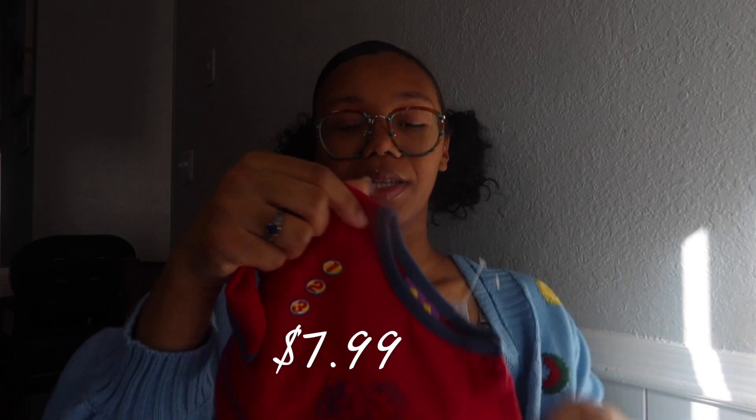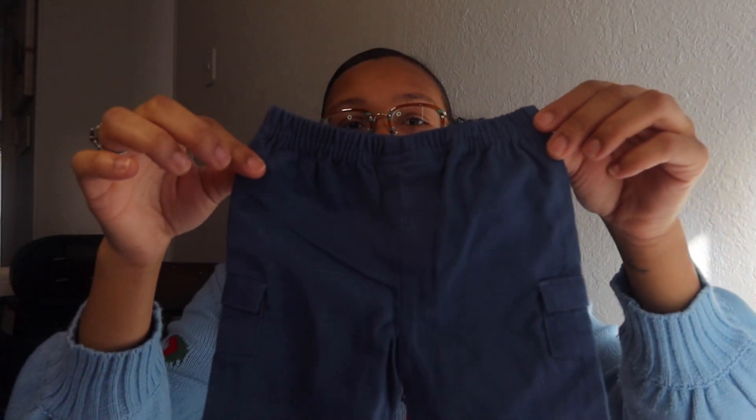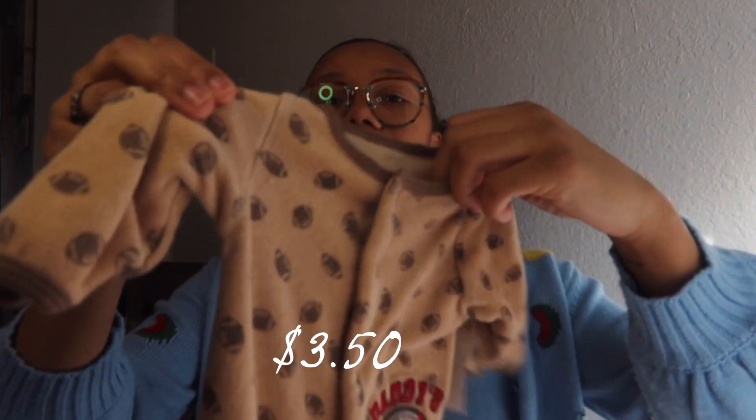Now on to the outfits from Once Upon a Child. First is a super cute two-piece with a Winnie the Pooh top — I really like this as a going-home outfit, so I got it in size preemie. I also got a little vintage-looking top that comes with cargo pants with pockets and red designs on the bottom. Next is a 'Little Brother' sleeper with what I think are bears or lions on the feet — striped and cute. Then a sleeper that says 'Daddy's Team' in brown with footballs, size newborn.